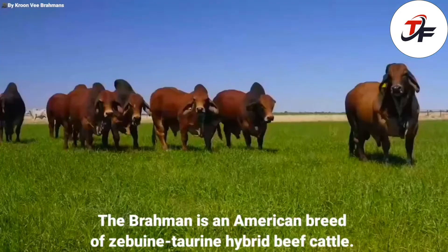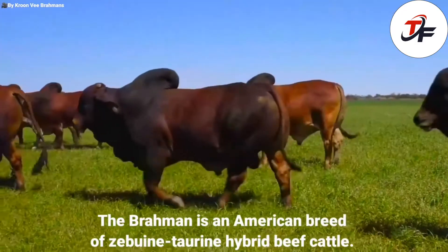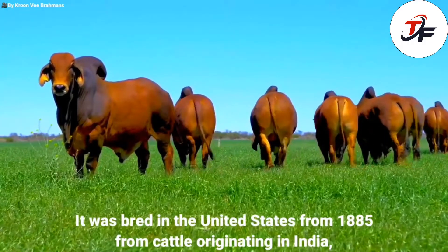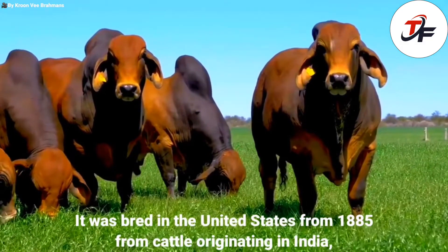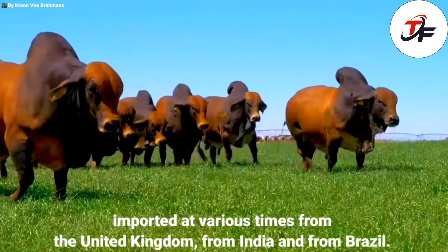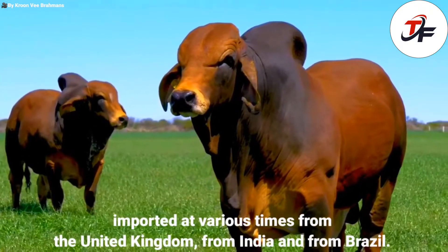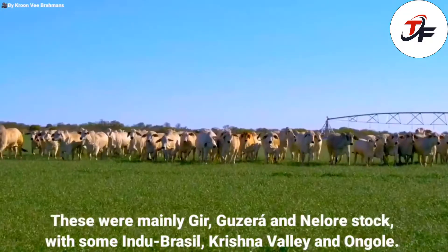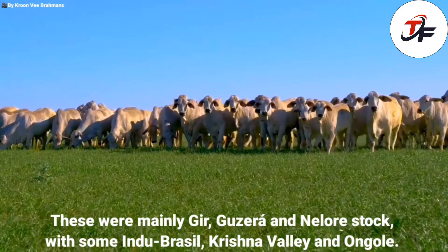The Brahman is an American breed of Zebu-Taurine hybrid beef cattle. It was bred in the United States from 1885 from cattle originating in India, imported at various times from the United Kingdom, from India and from Brazil. These were mainly Ghir, Guzara and Nalor stock, with some Hindu Brazil, Krishna Valley and Ongal.